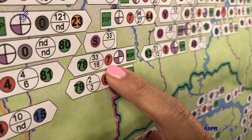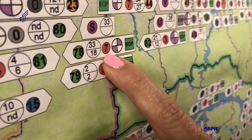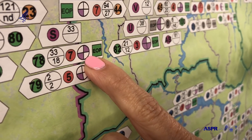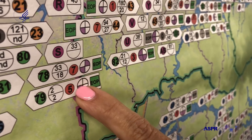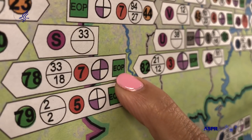This red dot here tells us that they have seven days of generator power should the power go out. And this is the communications indicator — this shows that they have a two-way radio, they have a landline, and that they have an emergency operations plan.